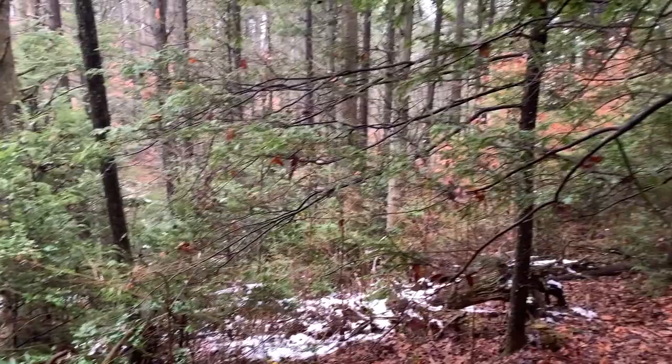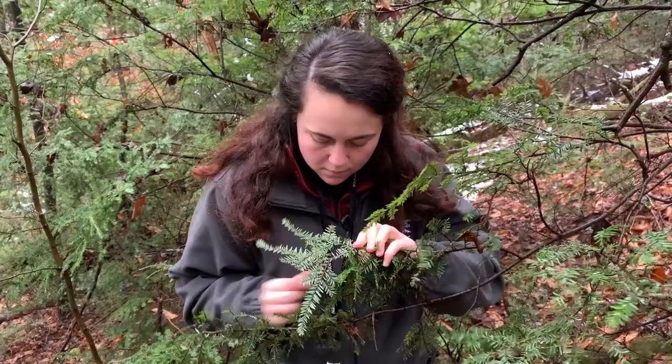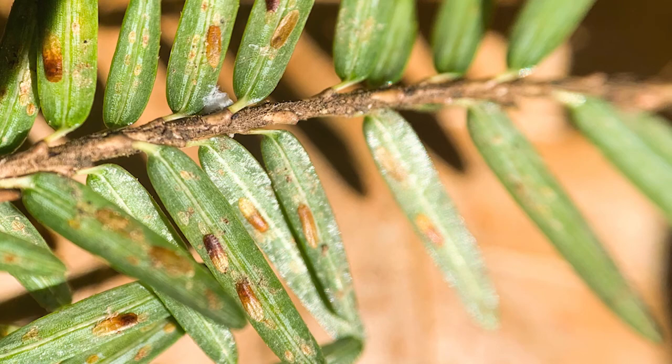This is a small insect called the elongate hemlock scale, or EHS, and it's a non-native insect that comes originally from Japan and was first found in the U.S. in 1908. Since then, it's spread throughout the East Coast, but the infestation here at the park is one of the first couple that have been found in West Virginia. To identify this insect, you would look at the bottom of a hemlock branch and look at the underside of the needles, and you might see a small oval-shaped yellowish-brown scale just a couple of millimeters long, and that protects the insect while it's feeding on the nutrients from the tree.